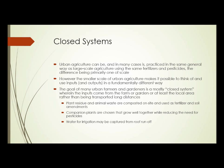The goal of many urban farmers and gardeners is a mostly closed system, wherein the inputs come from the farm or garden itself, or at least from the local area, rather than being transported long distance. Plant residue and animal waste are composted on-site and used as fertilizer and soil amendments. Companion plants are chosen that grow well together, reducing the need for pesticides, and water for irrigation may be captured from roof runoff.